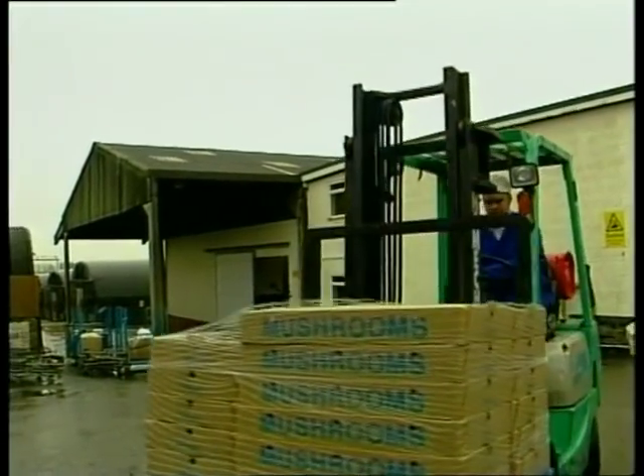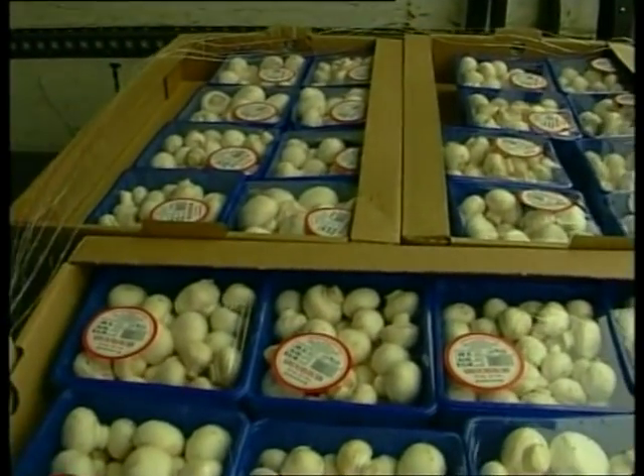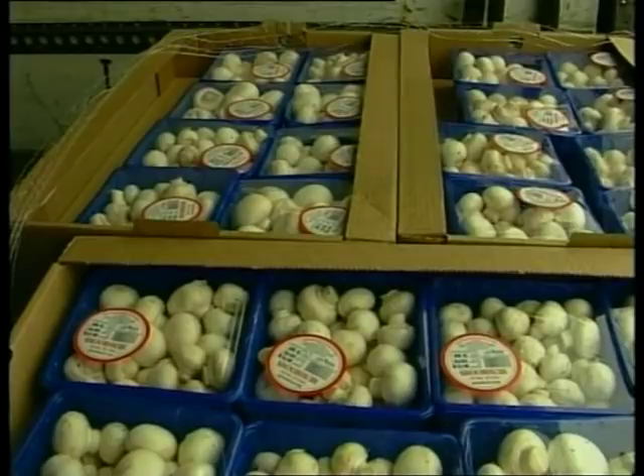Mushrooms are extremely perishable and easily damaged in transit. That's why refrigerated transport is generally used to ensure they arrive safely.